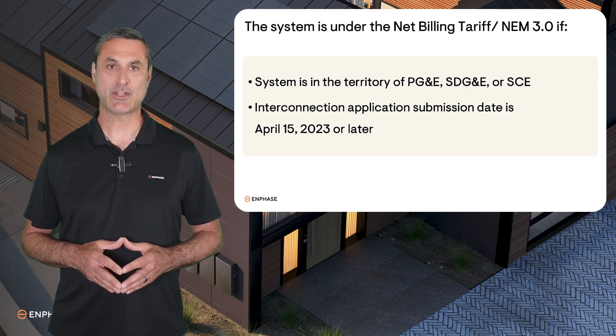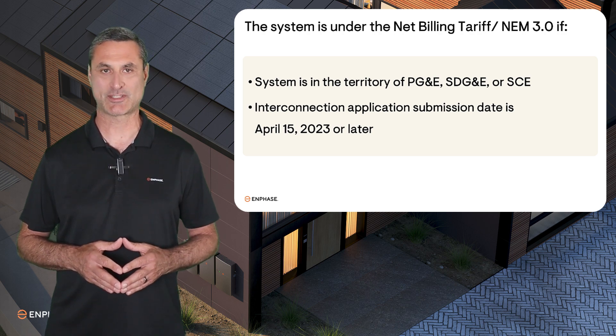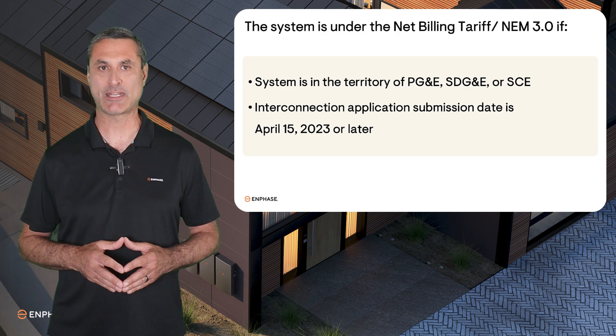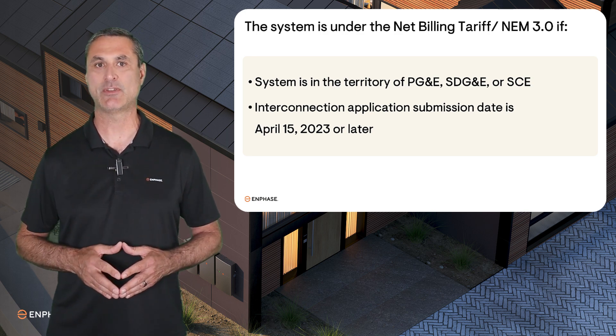You also need to know if, in the Interconnection Application, the option for battery export was selected. For detailed instructions on how to confirm the battery operating mode on the Interconnection Application, please view the tech brief in the video notes below.